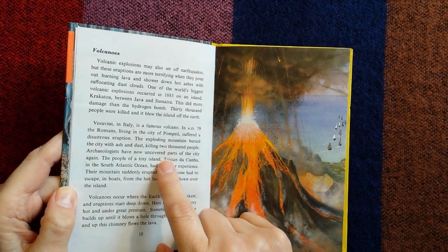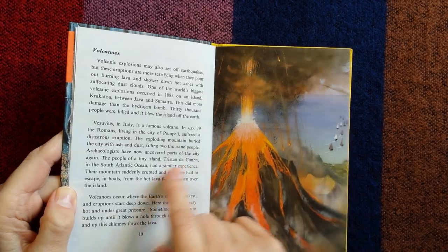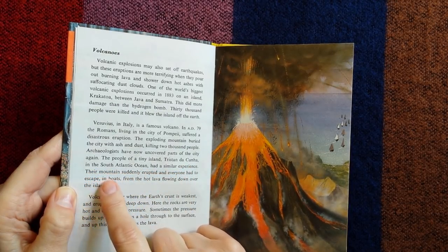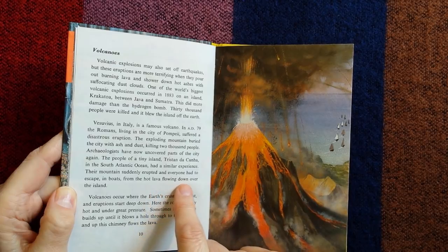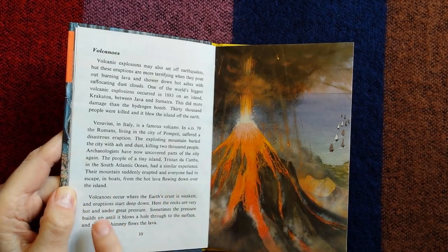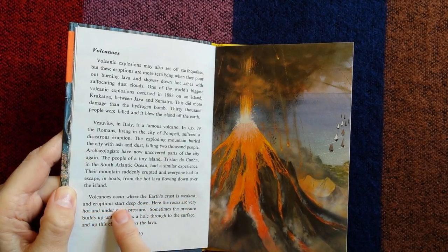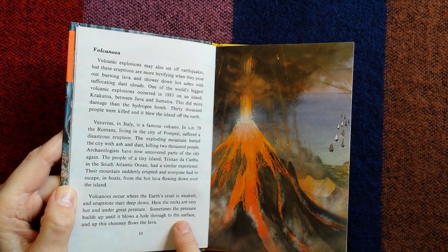Archaeologists have now uncovered parts of the city again. The people of a tiny island, Tristan da Cunha, in the South Atlantic Ocean, had a similar experience — their mountain suddenly erupted and everyone had to escape in boats from the hot lava flowing down over the island. Volcanoes occur where the Earth's crust is weakest, and eruptions start deep down where the rocks are very hot and under great pressure. Sometimes the pressure builds up until it blows a hole through to the surface, and up this chimney flows the lava.